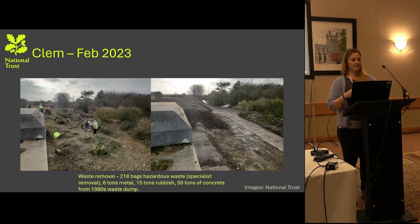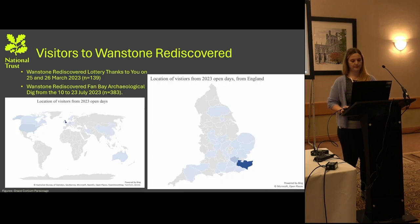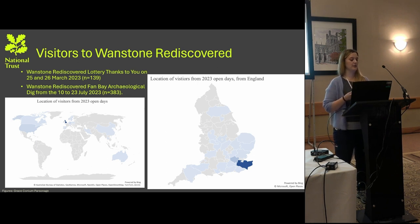The site is becoming more accessible for people working on it in order to open up the buildings around Clem. This map shows statistics taken through evaluations at just two of the open days at different parts of the programme — one for the Lottery Thank You Day and another during tours as part of a Fan Bay archaeological dig. You can see the breadth of where people were visiting from: quite extensive locations, not only within the UK but also internationally, showing that the White Cliffs can engage a broad range of people.